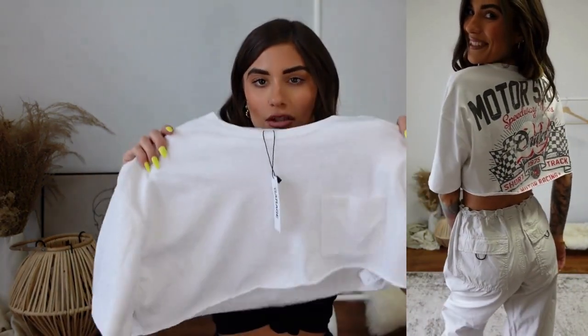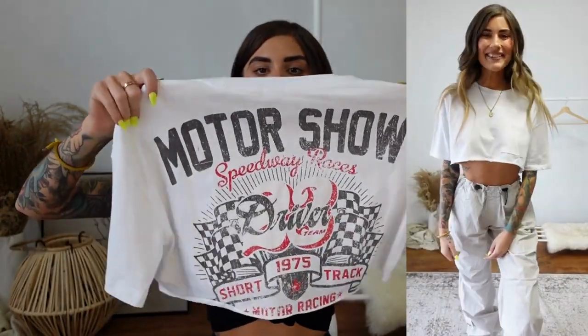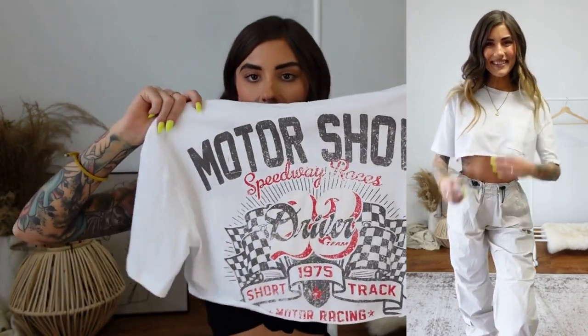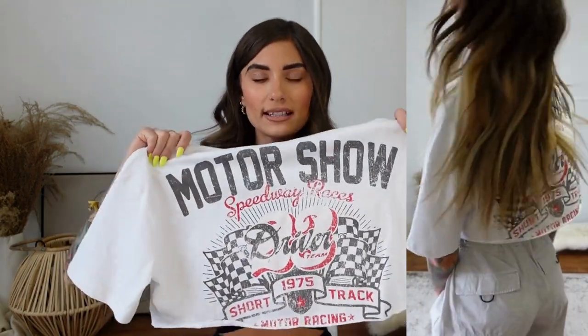This next top is actually the item that first grabbed my attention from the window display when I walked past the store. From the front it looks like a regular white crop top, but it's actually a graphic crop top — I just thought it was really cute. This is the Chopped Graphic Tee. I got mine in a size small. It's one of those boxy oversized crop tops, like they took a huge shirt and just chopped it right off.